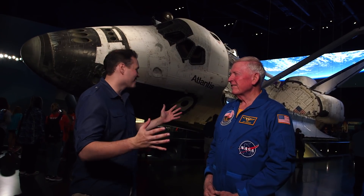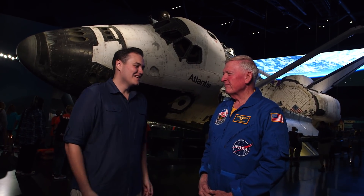Here we are at one of the most amazing exhibits. We have the Atlantis, but more importantly, John McBride — John, hello! How's it going this morning? You're a real astronaut. I hope so! That is incredible.